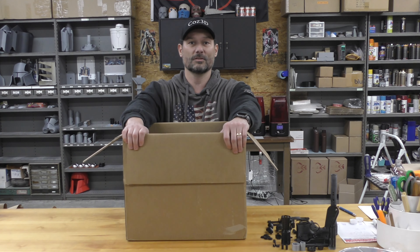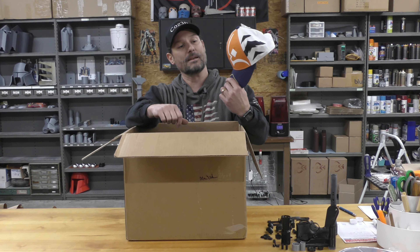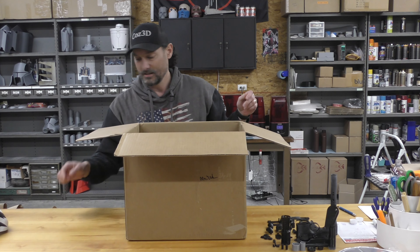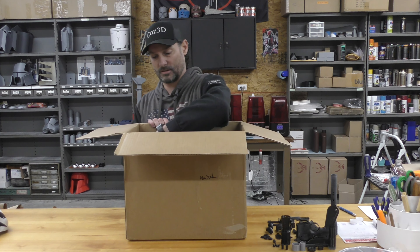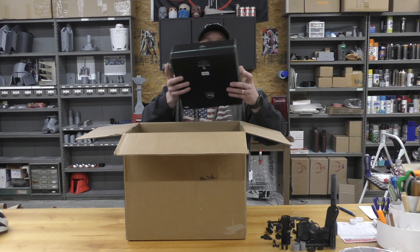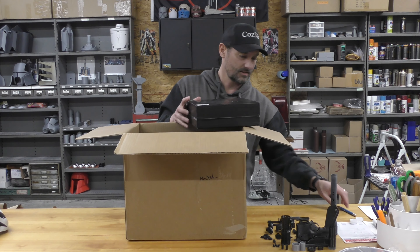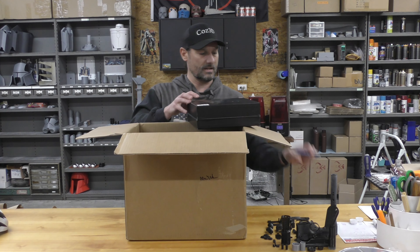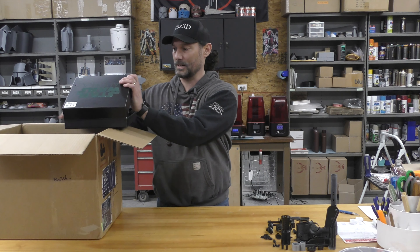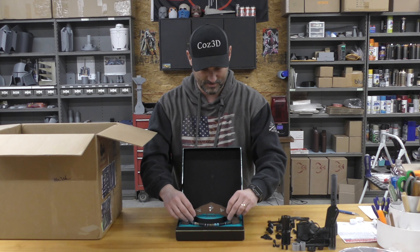First of all, an Ahsoka hat - it was like eight bucks. We're going to see Rosario Dawson in a couple weeks at one of our conventions, so I thought it'd be nice to get an autograph from her. This is an Ahsoka head wrap if I'm not mistaken - slice that open nicely there, get the box out of the way. Yeah, that's her little head wrap, comes in a nice little display case.